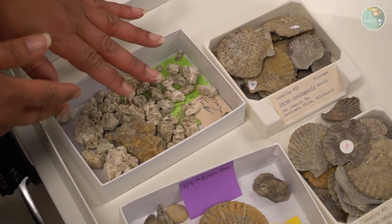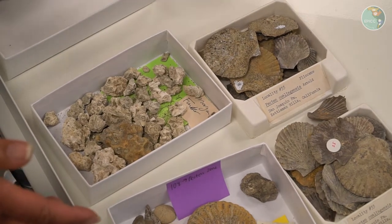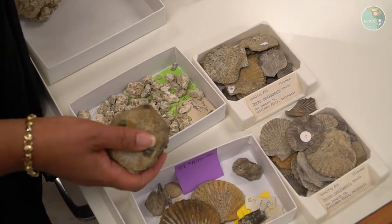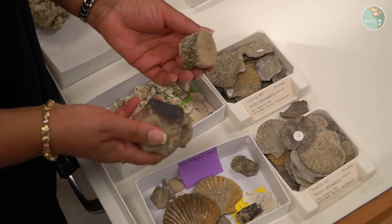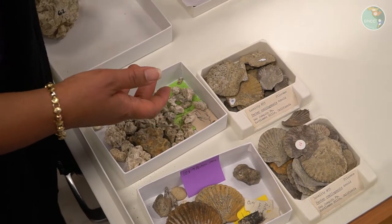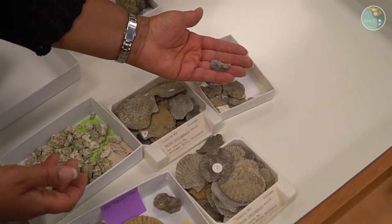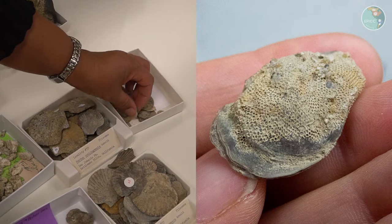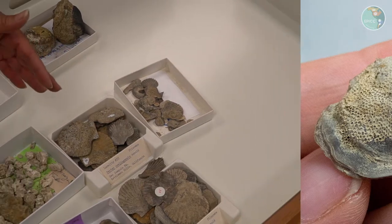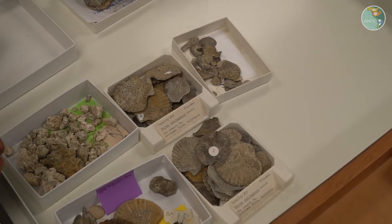In addition to the corals and the Pecten or scallop shells, we often find vertebrate remains as well, and we're in the process of identifying these vertebrate bones — it's very exciting when we find these. There are also other kinds of invertebrates — oyster shells that have a distinctive characteristic as well. Sometimes we find these associated with the scallops and the corals and with some of the vertebrates from this area.